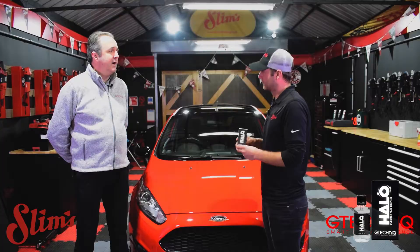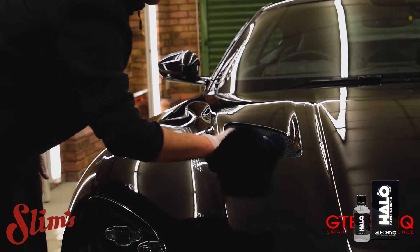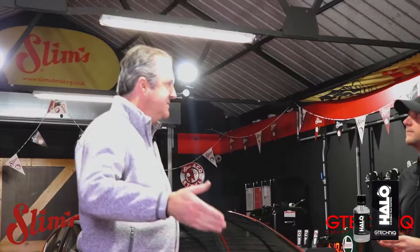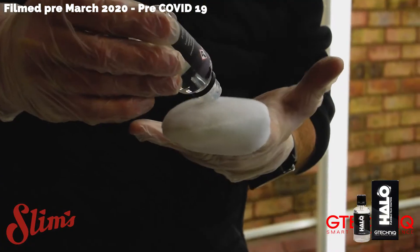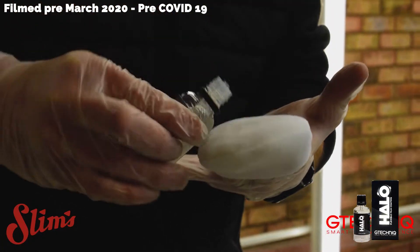Compatibility was an issue, so it had to be compatible with all the mainstream brands. You've got PPFs with hydrophobic coatings, you've got matte, you've got satin, you've got self-healing — so that was a must.